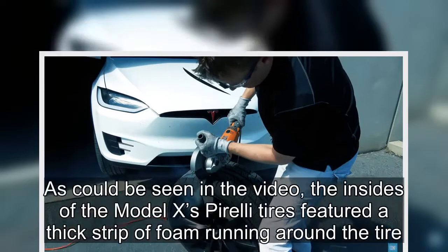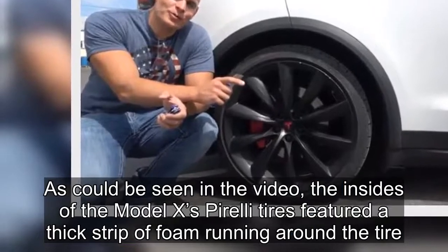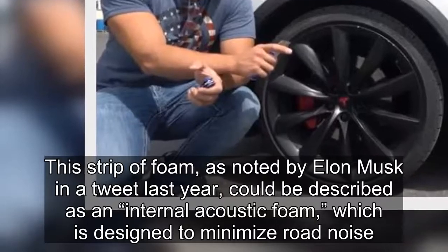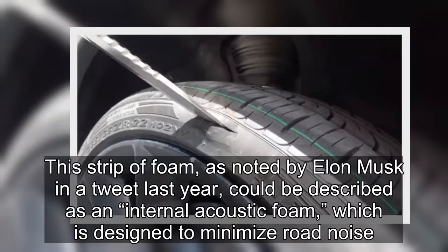As could be seen in the video, the insides of the Model X Pirelli tires featured a thick strip of foam running around the tire. This strip of foam, as noted by Elon Musk in a tweet last year, could be described as an internal acoustic foam, which is designed to minimize road noise.